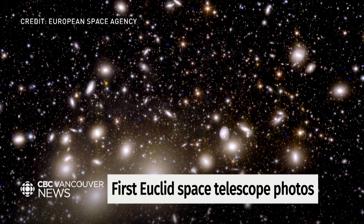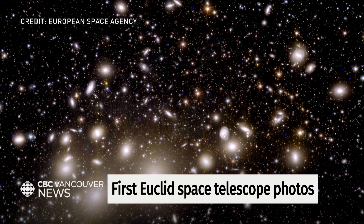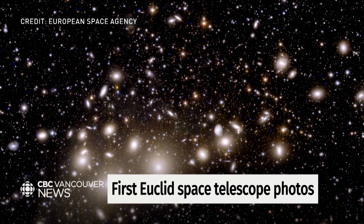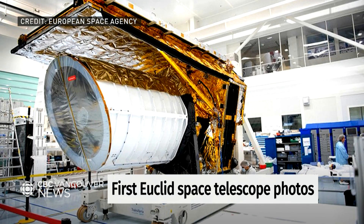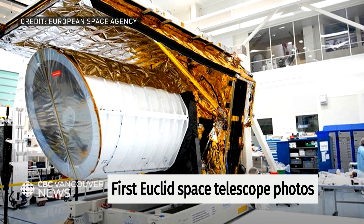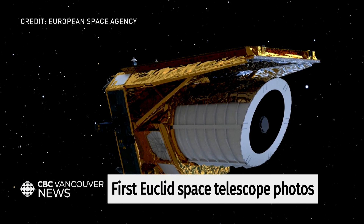Euclid is in position just now around 1.5 million kilometres away from Earth, and it's going to observe literally billions of galaxies — not an exaggeration — over the next six years, with the goal of creating a 3D map of a full one-third of the night sky, so much more than we've ever mapped before. These galaxies stretch as much as 10 billion light-years away, and the photos released are actually just test images, but they're already incredible.